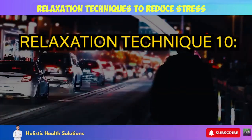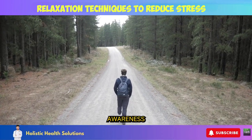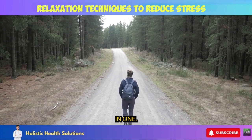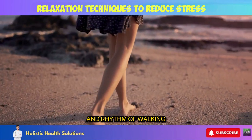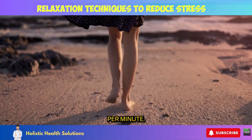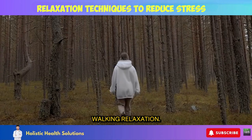Relaxation Technique 10: Mindful Walking. Mindful walking — moving slowly with complete awareness — is an accessible way to elicit relaxation benefits from two practices in one. Let the fresh air and rhythm of walking calm your mind. Aim for a walking speed of 10 to 15 steps per minute, and let the sights and sounds of nature enhance your mindful walking relaxation.